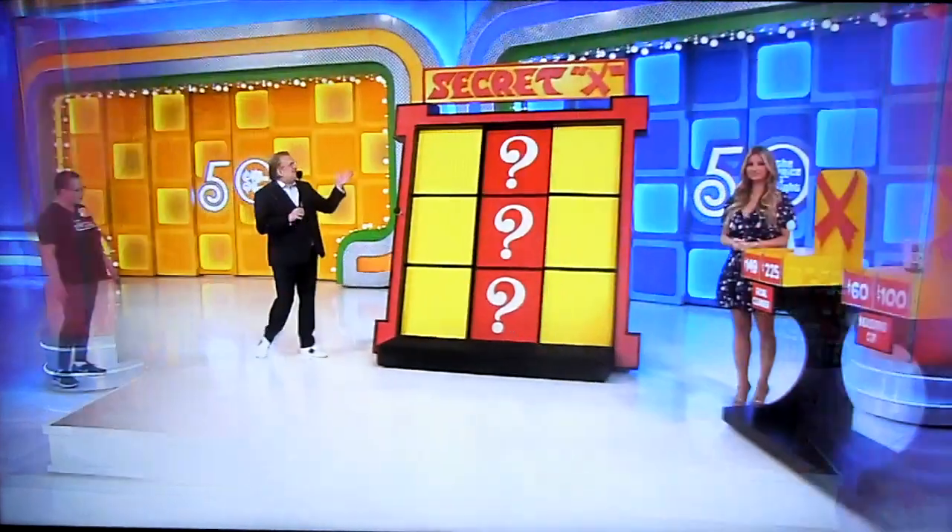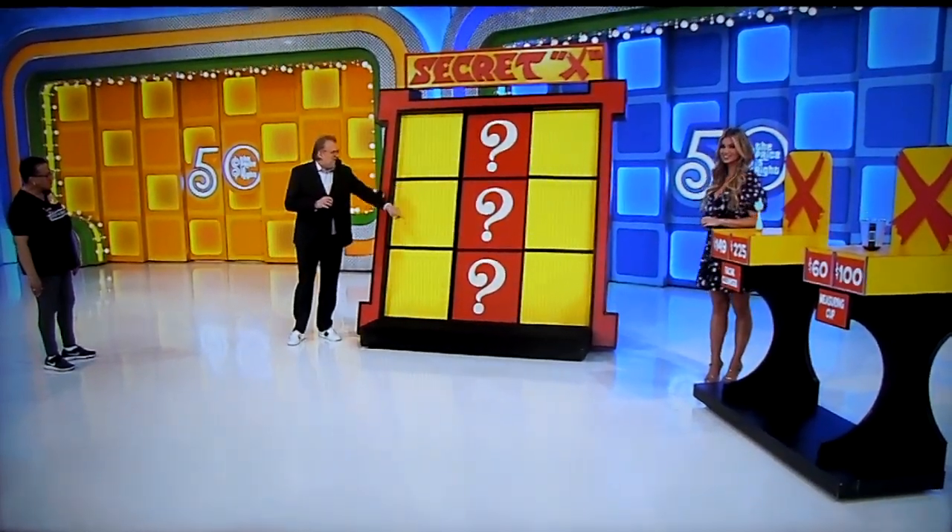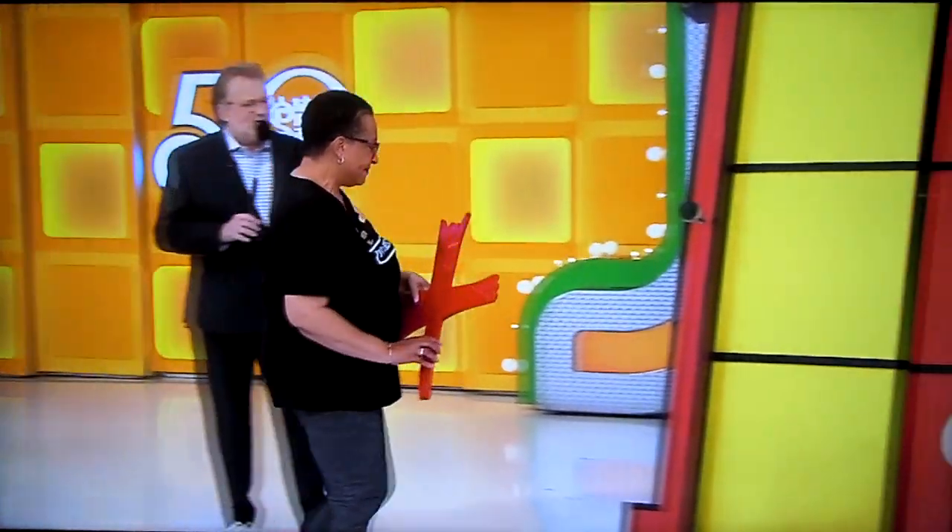Thanks, Vanduela. The game is called Secret X. There's an X hidden up here, in the middle, or down at the bottom. I'm going to give you one X to start. Put that on any yellow square.